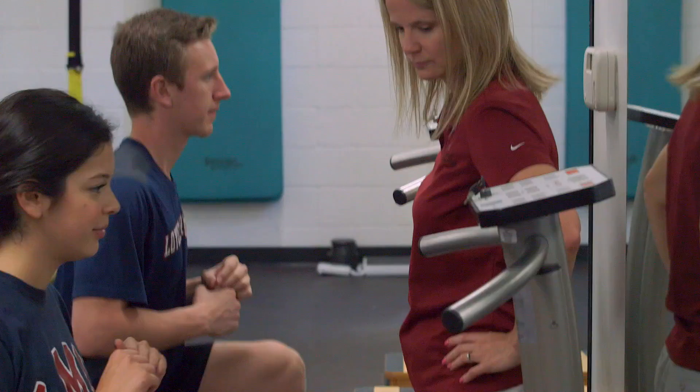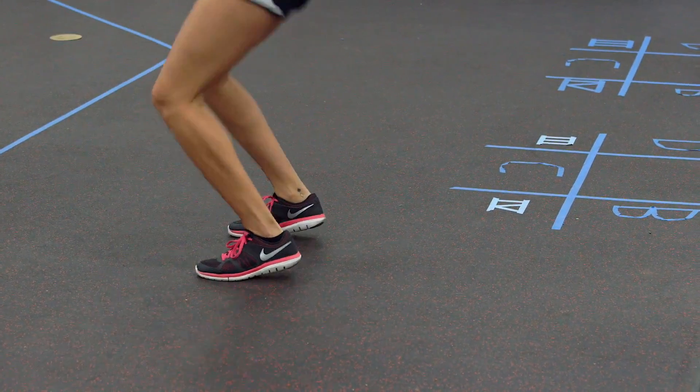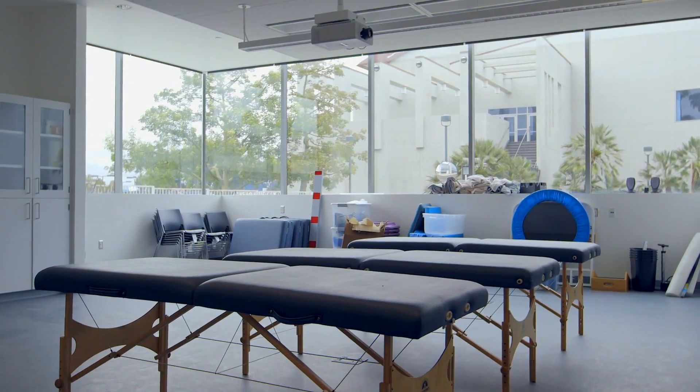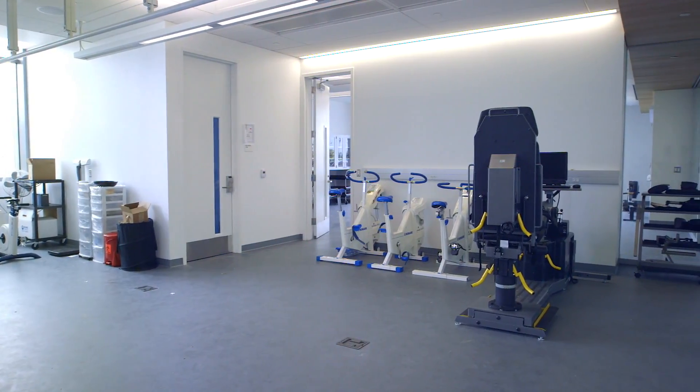In the Human Performance Laboratory, we teach the Exercise Physiology Laboratory courses. Our students learn by doing, so they have a lot of hands-on experience in that laboratory. All of the labs are very large open spaces with state-of-the-art equipment, specifically designed for an optimal learning environment.